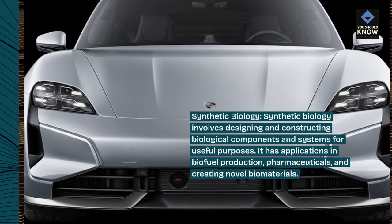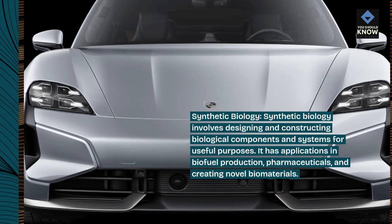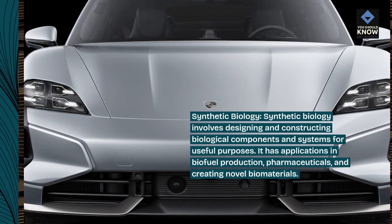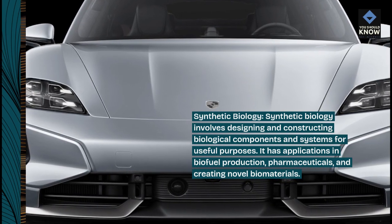Synthetic Biology: Synthetic Biology involves designing and constructing biological components and systems for useful purposes. It has applications in biofuel production, pharmaceuticals, and creating novel biomaterials.